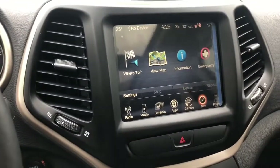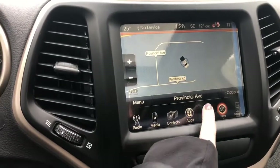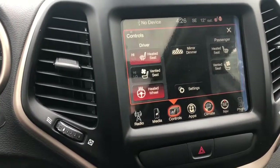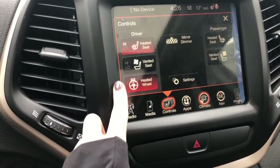It also comes with your 8.4-inch Uconnect touchscreen system, equipped with navigation for easy use. It also comes with your dual climate control, so if one person wants it hotter and one person wants it colder. It also comes with heated and ventilated seats in the front with two temperature settings, as well as a heated steering wheel.